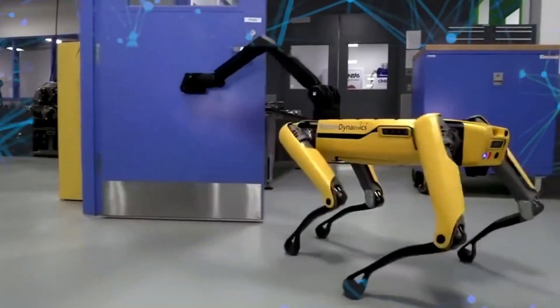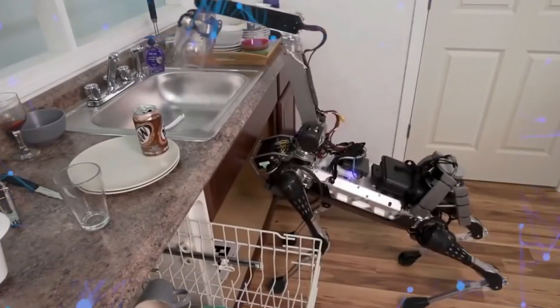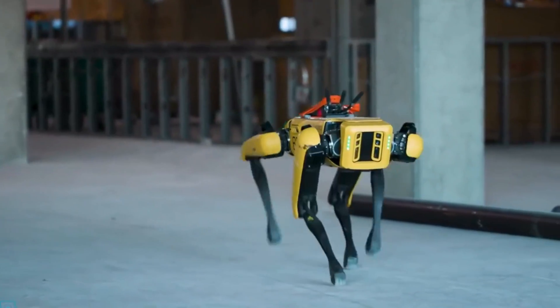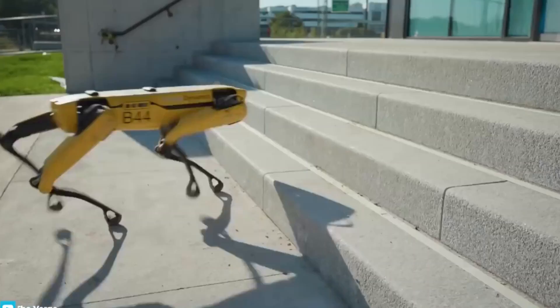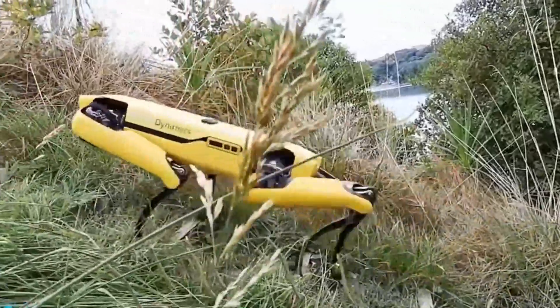However, Boston Dynamics continued to refine its designs, leading to the development of Spot and Spot Mini. These sleeker versions, geared towards domestic applications, boast advanced programming and features, making them ideal candidates for household assistance.